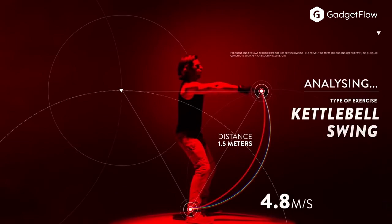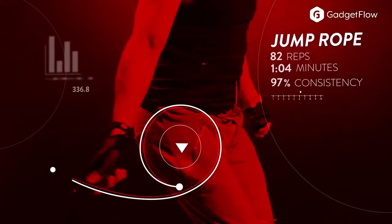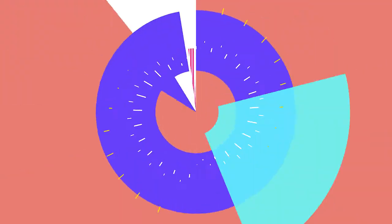Incredibly, the BioStrap system can determine your activities and categorize them properly. In addition, the wearable understands your repetitive movements to also count your reps.